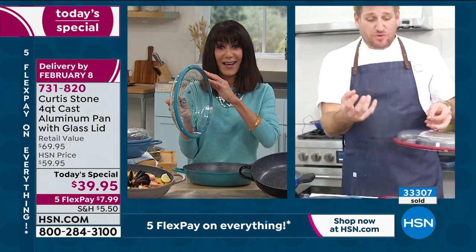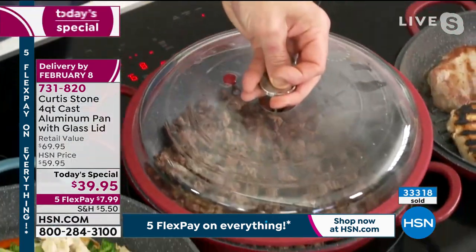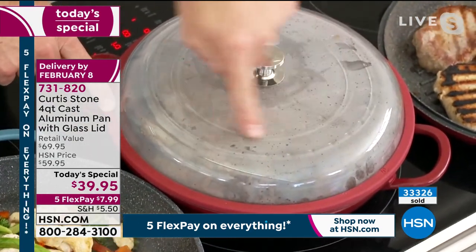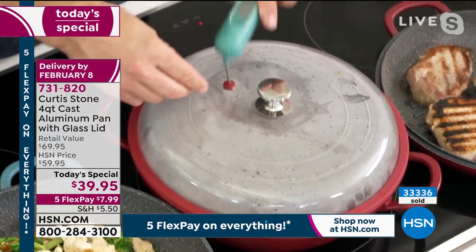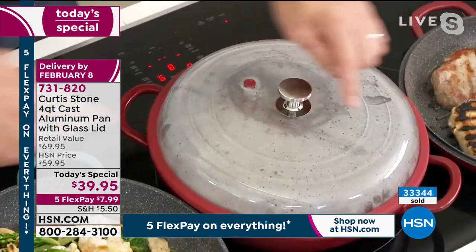I'm going to do a chili here and take this beautiful domed lid. The silicon means it's a complete seal — there's no steam vent on top. The only little port is for your kinetic thermometer, which goes straight in. Steam will come out the side, and these dimples put all of that moisture back in.